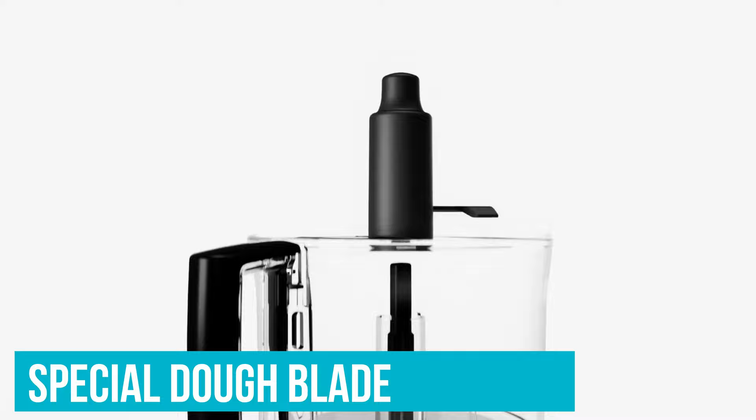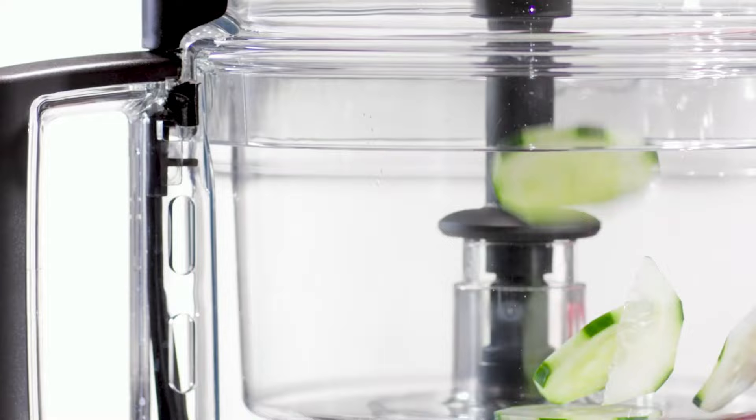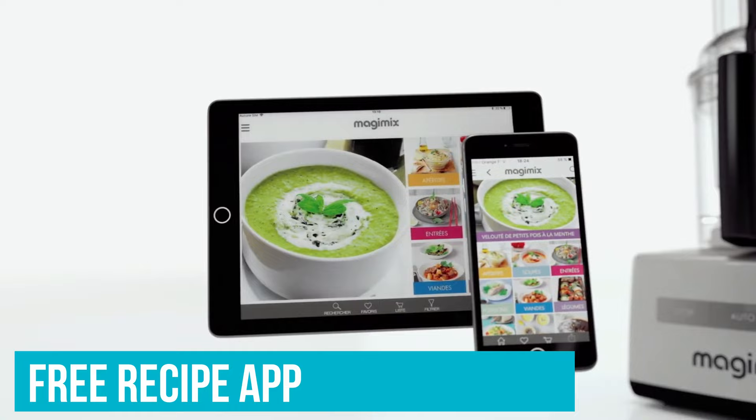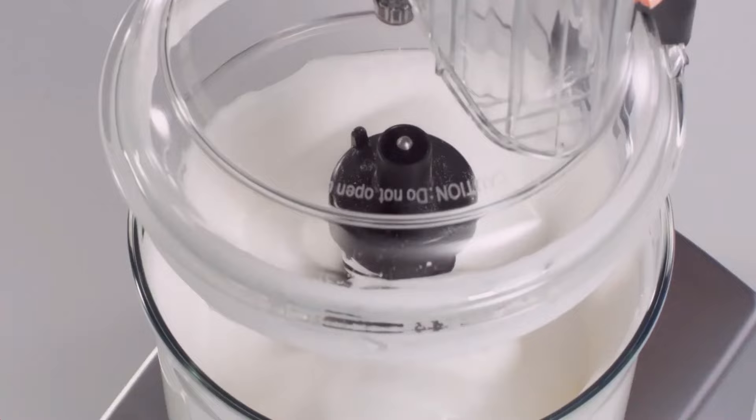The special dough blade mixes and kneads even dense bread dough. The whisk can whip cream or beat egg whites just like a standard mixer. It also includes two and four millimetre slicing and grating discs, a spatula, a free recipe app, a storage case, and a citrus juicer. The juicer was the most exciting addition — we were able to juice half a grapefruit down to the rind in just a few seconds. We were very pleased with this machine's performance across the board.